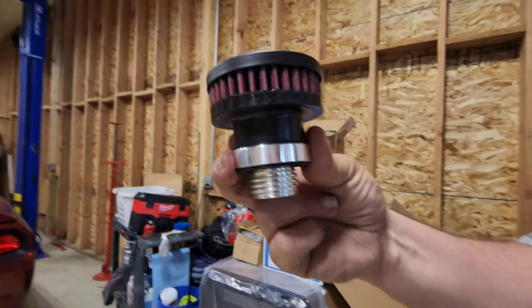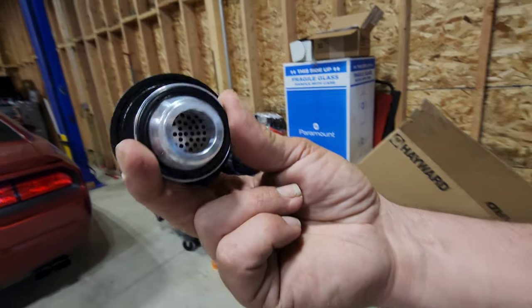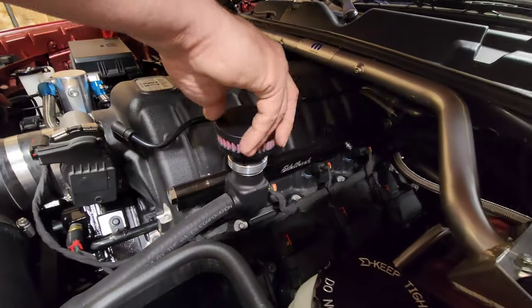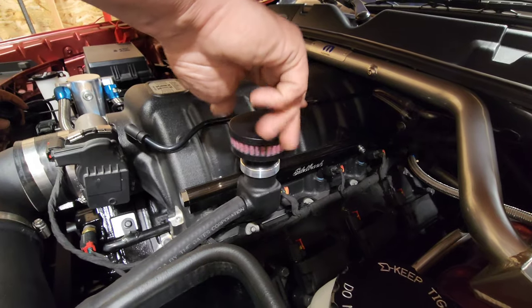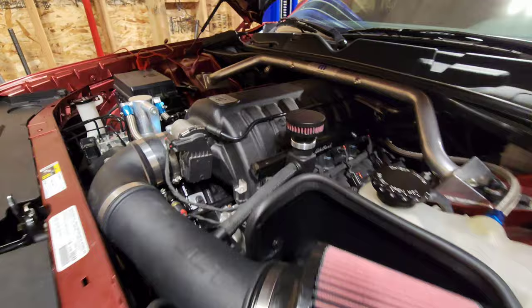Here is the CFM Performance valve cover breather I got Scott for his stroker. It's billet — really nice quality. It matches perfectly on the engine bay. Pretty awesome.